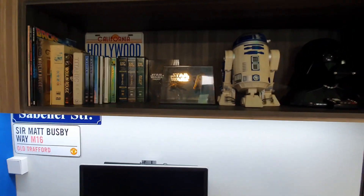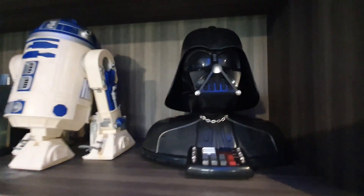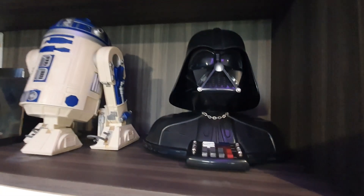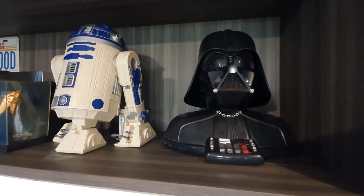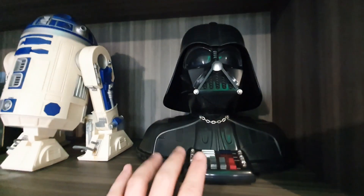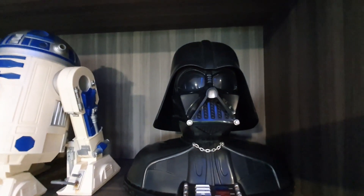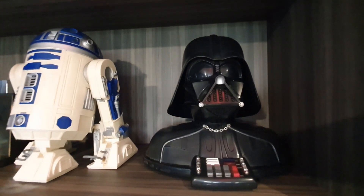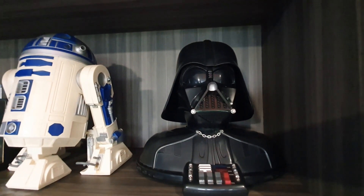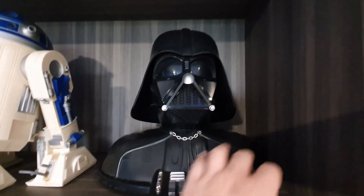I'm using the shelf to showcase my movie memorabilia. Here I have a Darth Vader telephone and an R2-D2 telephone. You can press the buttons and hear the iconic greeting sounds. And if a call comes in, the Darth Vader theme will play and the head will swing to one side — and you can pick up the handset.